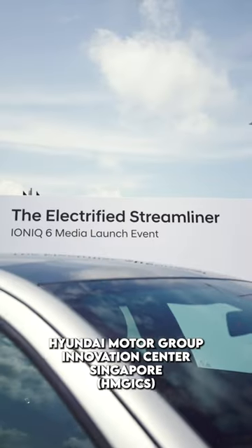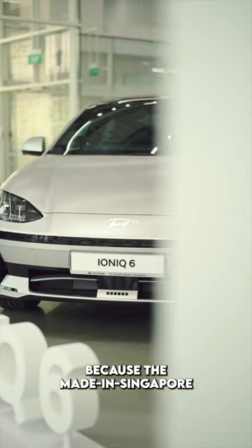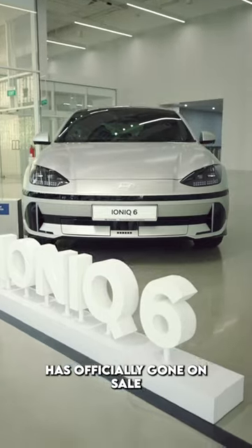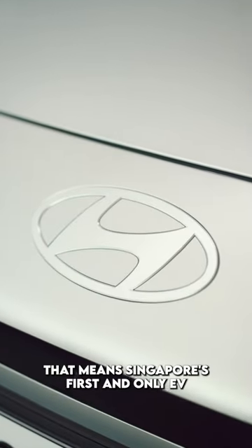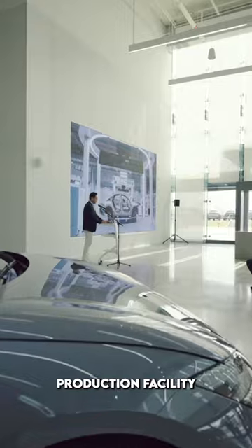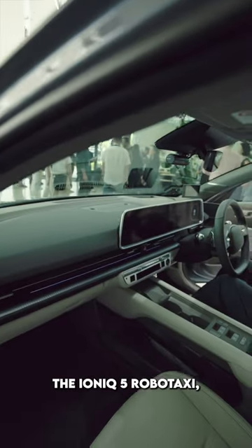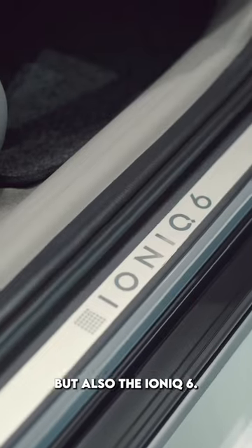We're here at the Hyundai Motor Group Innovation Centre Singapore because the made-in-Singapore Hyundai IONIQ 6 has officially gone on sale. That means Singapore's first and only EV production facility now produces not only the IONIQ 5, the IONIQ 5 RoboTaxi, but also the IONIQ 6.